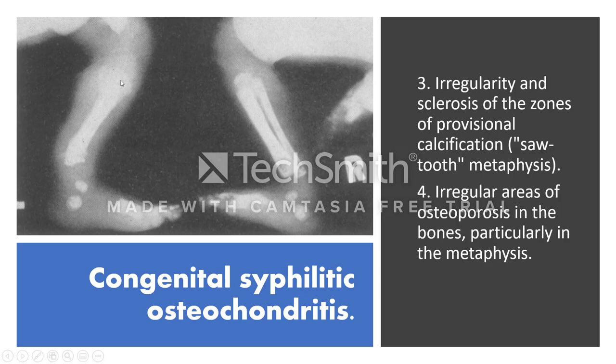Irregular areas of osteosclerosis are seen usually in the metaphysis. Here you can also see periostitis and osteochondritis with more prominent periostitis in other areas.